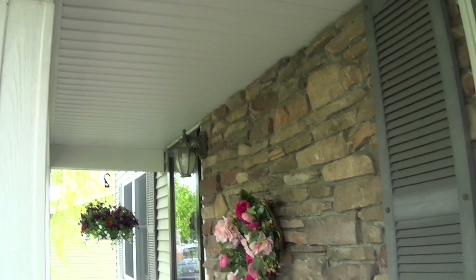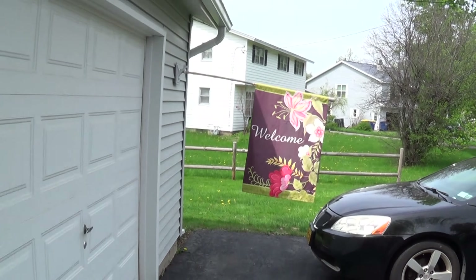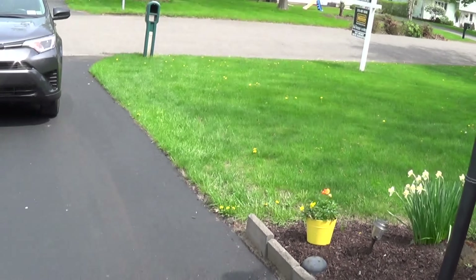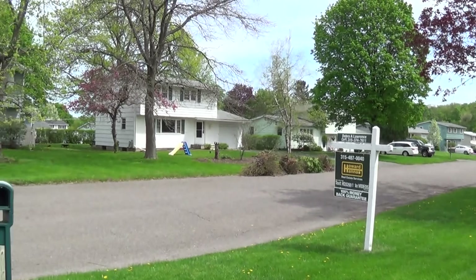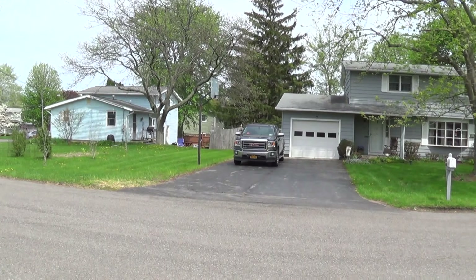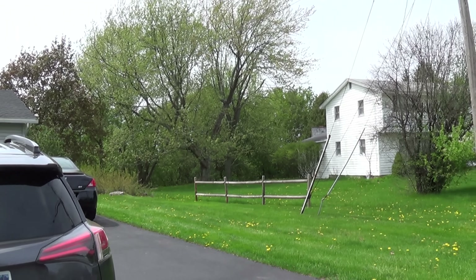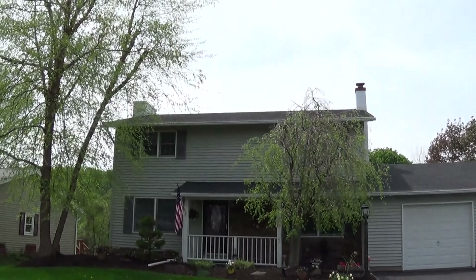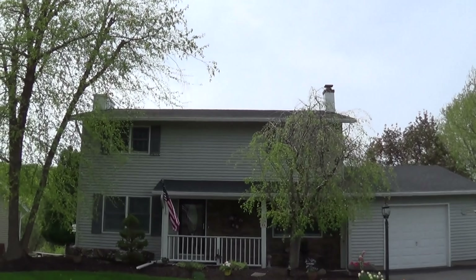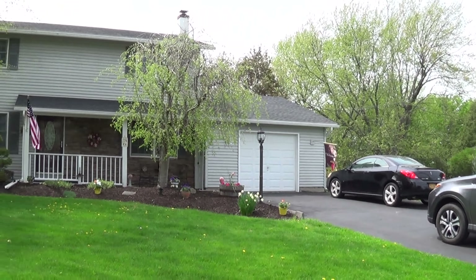And then we've got the stone front underneath the overhang here, and then our one car garage. There's a view of the neighborhood as I'm walking out a little bit. The roof is in good shape. We've got gutters. We've got two fireplaces. The house definitely has some very nice curb appeal.